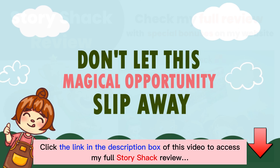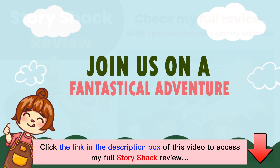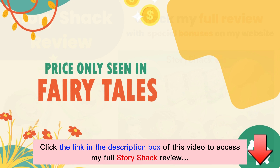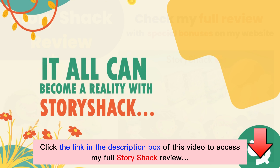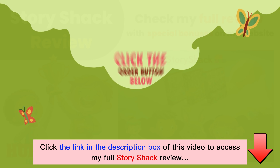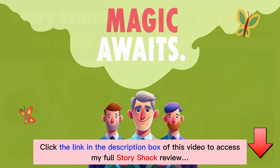So, dear friends, don't let this magical opportunity slip away. Join us on a fantastical adventure like no other, and at a price only seen in fairy tales. It all can become a reality with Story Shack. Click the order button below and start your journey today. We'll see you on the inside where the magic awaits.